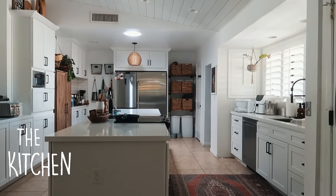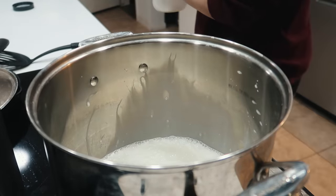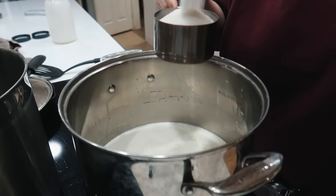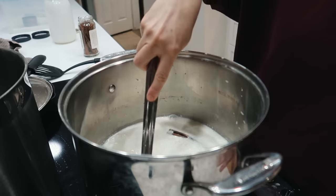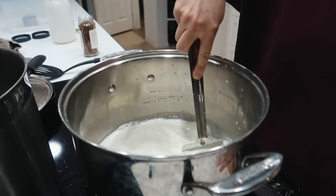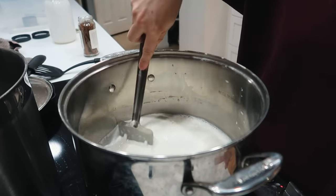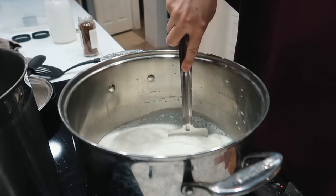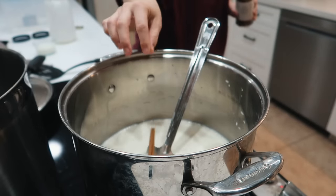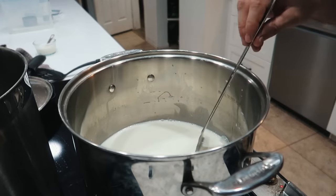A fun thing happened today — I got my first order of cajeta. I've been making this for a while. It's a really great way to use up any excess milk and it's a really simple recipe, it just takes a lot of stirring. I've tried to figure out ways to sell this but I can't really get past all the different laws because there's no real rule when I'm actually sourcing the milk from my backyard. My sister-in-law and her co-workers asked for a few jars, so I'm going to make some for them today.